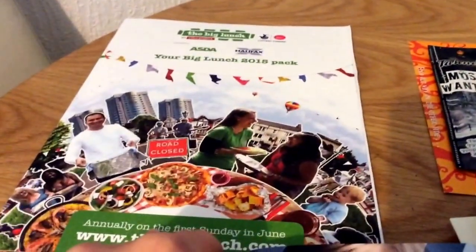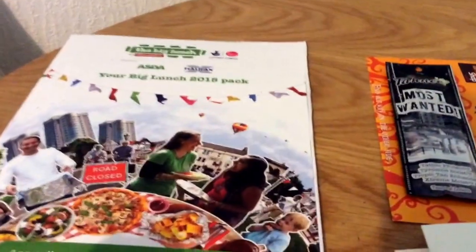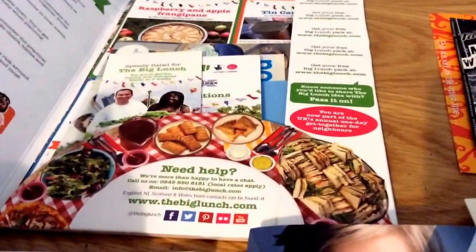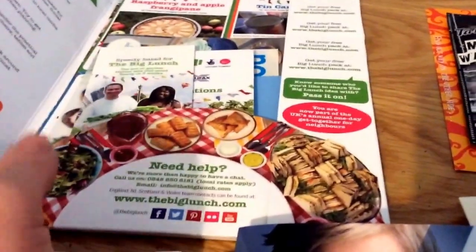The first thing is the Asda big lunch pack. I don't think we sent off for this but we got it last year so I think they've sent it again. There's some seeds and a little notepad and stuff.